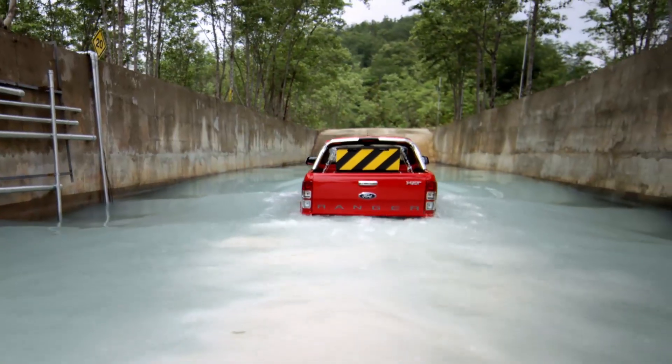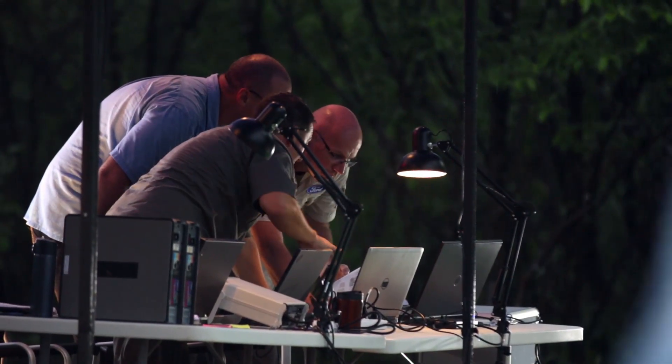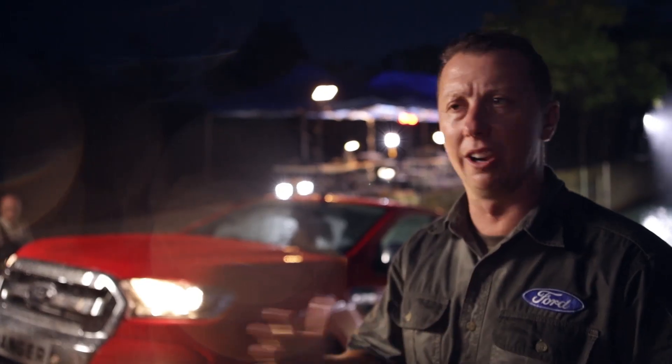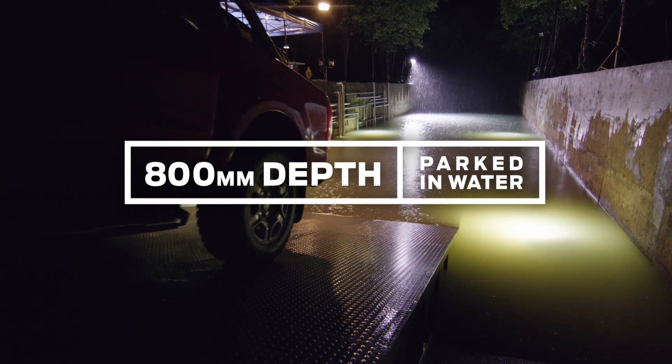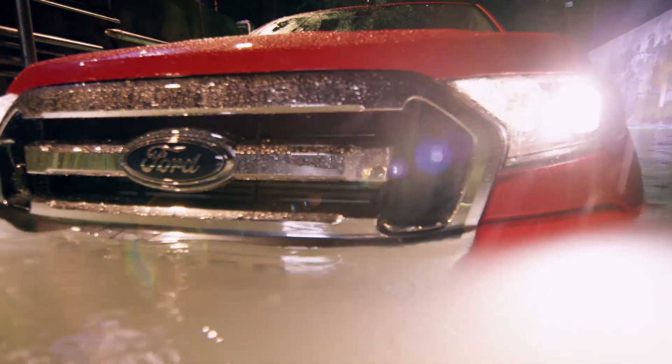The engineers could be calling it a day, but they're not quite satisfied. They want to back it in and let it idle in the water for an hour — something that's never been done before. Once again, the Ranger slips into the depth no other truck can survive for more than just a crossing.